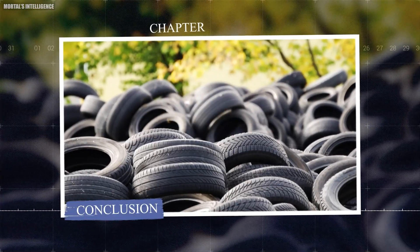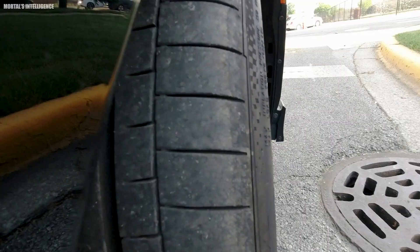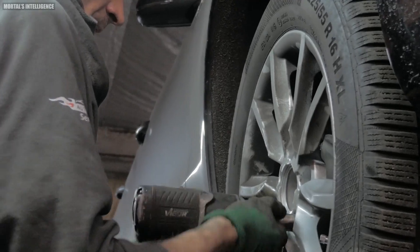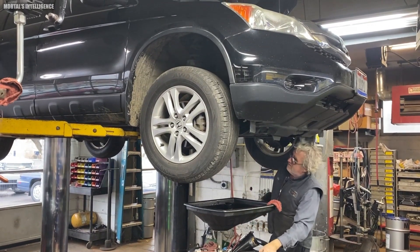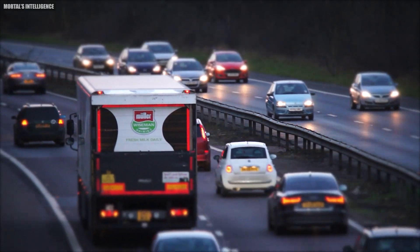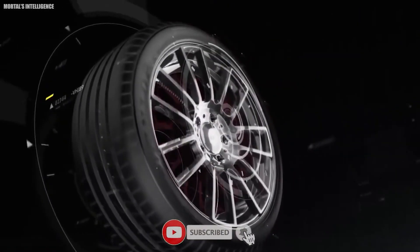Chapter: Conclusion. Tires are an important part of your car's performance and safety, yet they get little attention. You can ensure a smooth and safe ride by learning about the various kinds, how to recognize when they need replacement, and some basic maintenance advice. Get to know your tires inside and out — it will save you time and money and, most importantly, give you peace of mind while driving. Want to know more about such things? Like, share, and subscribe to the channel.